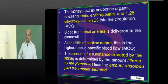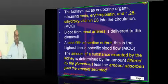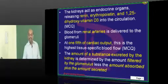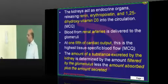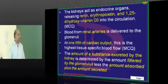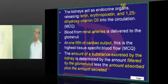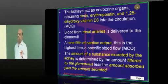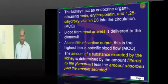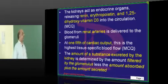Unlike the traditional way of starting from cell membrane towards neurophysiology as dictated by Ganong, we will go from most commonly asked topics towards least commonly asked topics. To start with, nephron physiology is one of the most commonly asked topics. Nearly 95 questions have come in the past 15 years across All India, AIIMS, and PGI — 75 papers were analyzed. So let us master nephron physiology first.